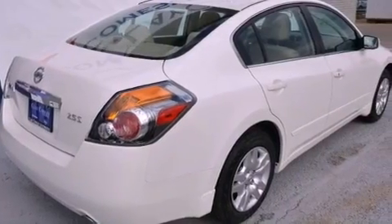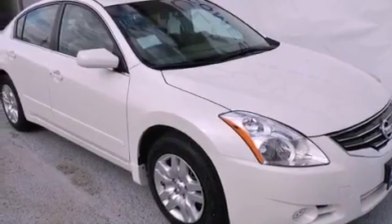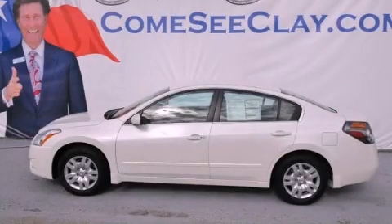With an EPA estimated rating of 32 miles per gallon on the highway, this automobile does not compromise its fuel efficiency for size, comfort, or fun. Contact us today to schedule your opportunity to see this automobile in person.